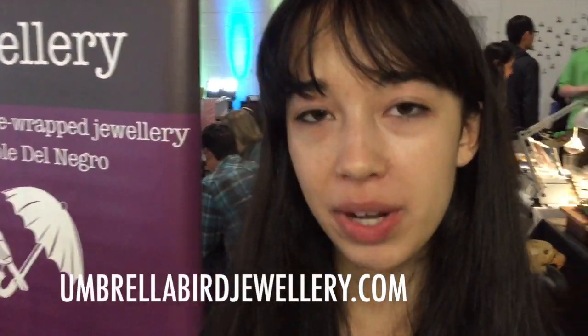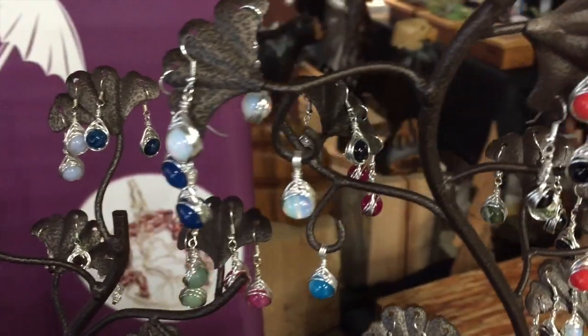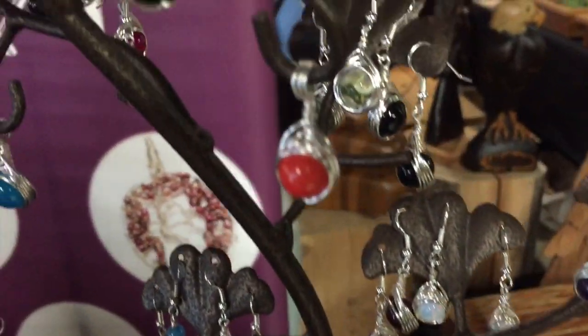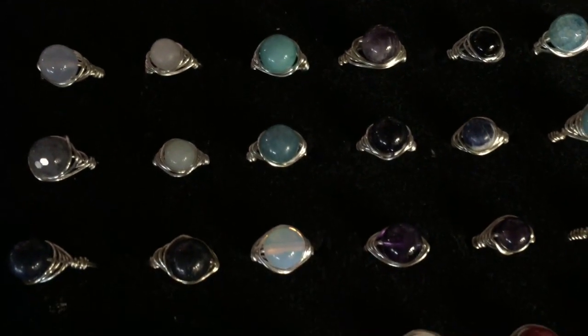Hi, I'm Nicole Del Negro. I'm an 18-year-old maker, jeweler, student, and entrepreneur. This here is Umbrella Bird Jewelry. I've got all this wire wrapped jewelry that I hand make myself. I've been doing this for three years now, since I was 15. I'm now 18 and a student at UBC, and in my free time I make jewelry.